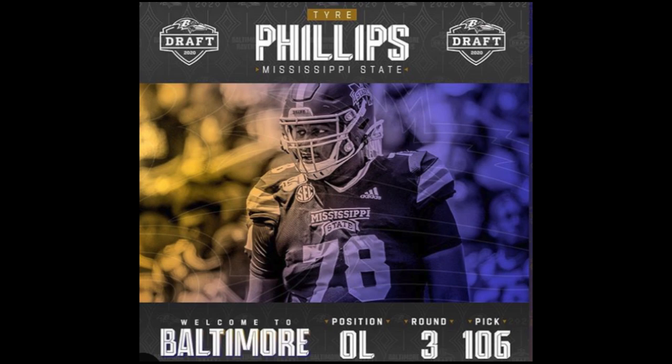He'll probably be a backup tackle for us in Baltimore. Quality pick for depth reasons. I'm not sure if he could go inside and play either guard position, but he's definitely a viable candidate for backup tackle positions. So without further ado, let's get into Tyree Phillips' film from Mississippi State, Baltimore Ravens' third round draft pick.